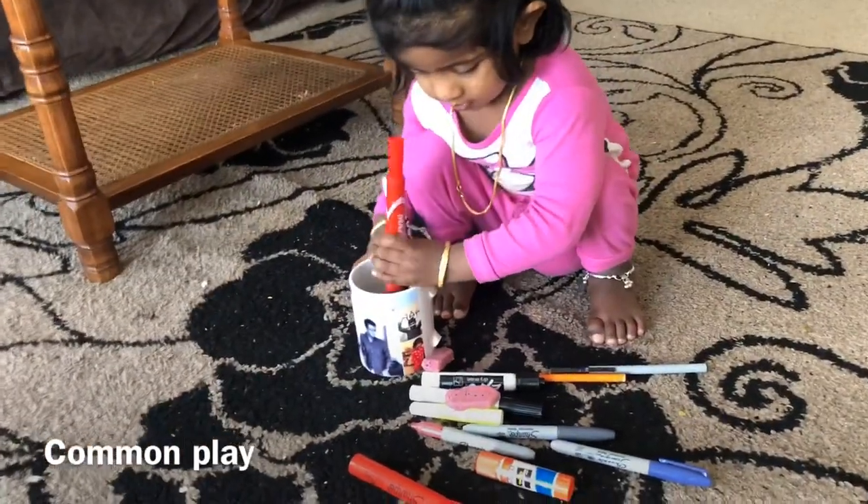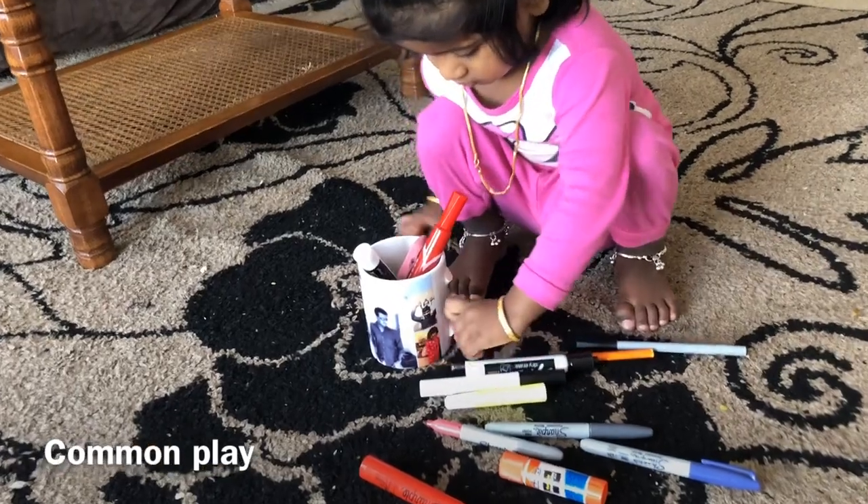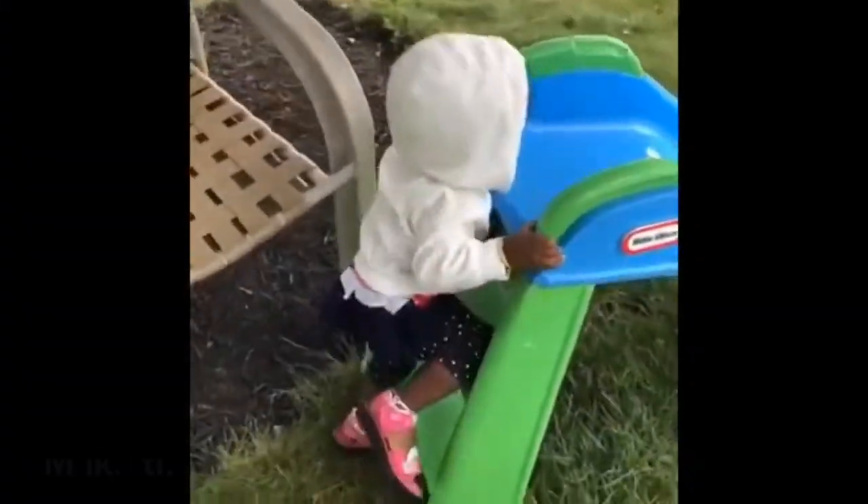Another way of engaging a toddler is giving them multiple items and asking them to put them inside a cup or box. This is a common play for all toddlers — they love playing this for a very long time.